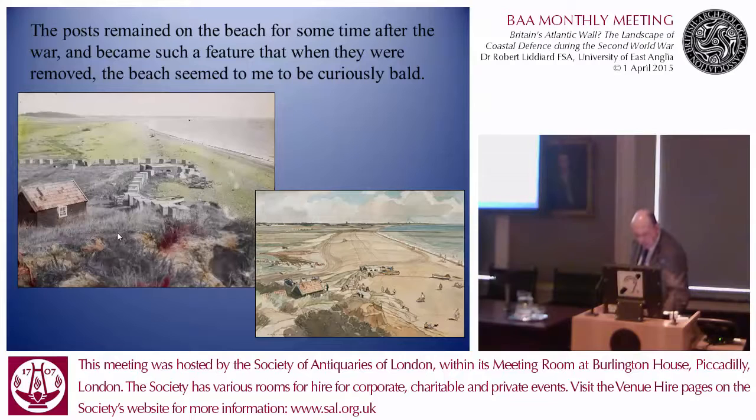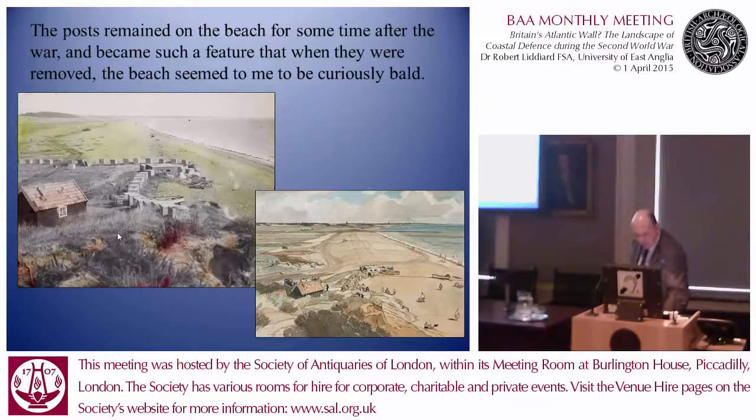This is best illustrated by Dunwich Beach: someone in the late 1940s took that photograph of Dunwich Beach and took the trouble to artificially colour and tint it — there was something about that scene which made it worthwhile photographing. And from the 1950s you can see some defences have gone, but the pillbox and anti-tank blocks are still there. We also have great oral history: 'The posts that remained on the beach for some time after the war became such a feature that when they were removed, the beach seemed to be curiously bare.' But I'm told by colleagues at UEA who study modern history that everything changed in the 1960s — you start to get letters to the local paper saying, 'This pillbox is an eyesore, it must be removed.' So this brief period of toleration is indeed quite brief. As I'm one minute over time, I leave you with this: humour wasn't necessarily the sentiment in the summer of 1940 — but it wasn't strictly true either, because from an Italian war diary of May 1941 describing a joint exercise with the local Home Guard: 'The Home Guard at least appeared to enjoy themselves, including two old warriors who lay behind a hedge, both over 60, and claimed to have put out of action one company — that's 120 men — two tanks, and a battalion.' One of them was apparently sustained by a bottle of whiskey. Thank you very much indeed for listening, ladies and gentlemen.